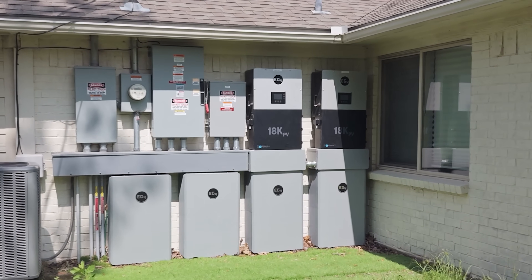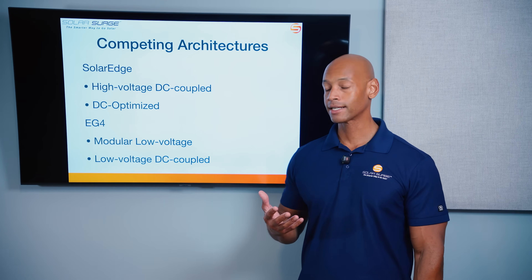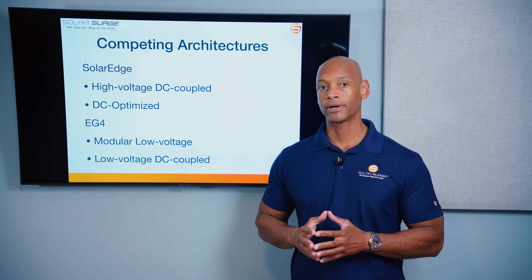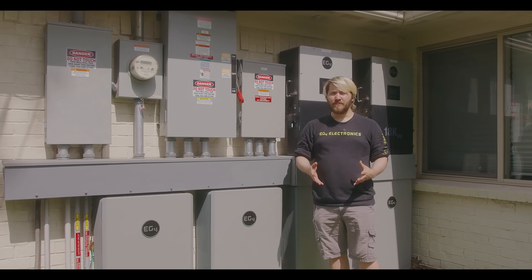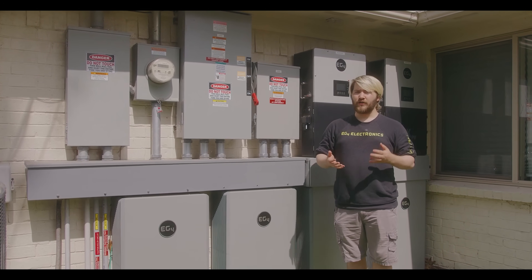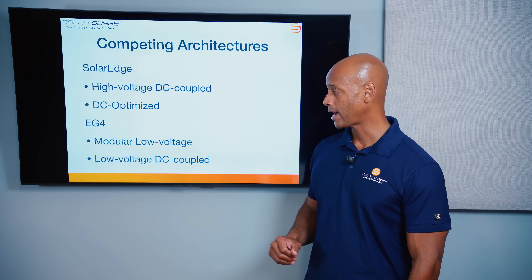On the EG4 side, although the configuration we're looking at today does include all EG4 equipment, EG4 actually uses a modular low voltage architecture, meaning that you could use a battery from a third-party provider. You don't have to use EG4's own battery, but the trend we're seeing more and more is getting all your major components from one company so you get good communication between everything. In today's example we're looking at the configuration using EG4's own battery.